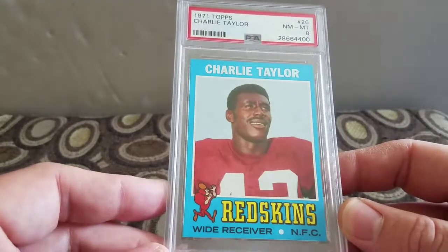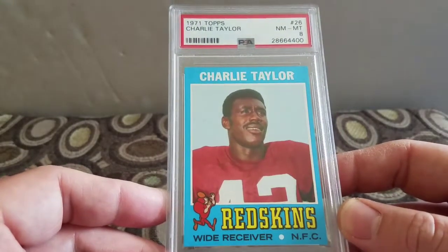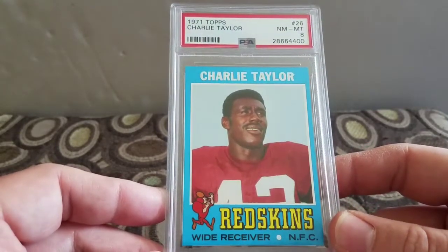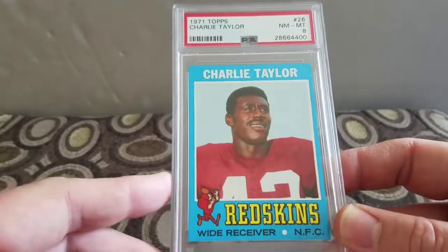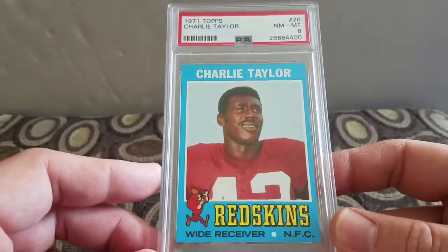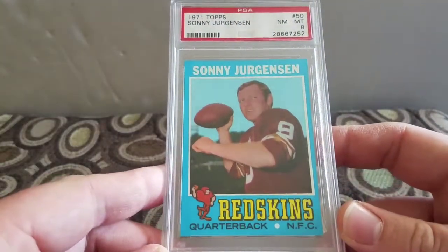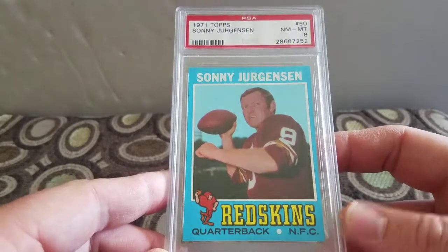Next up I picked up this Charlie Taylor for the Redskins in a Near Mint 8. I think I paid 20 or 25 bucks for this one. I wanted to collect the Redskins team set. I already had this one raw, but eights were pretty cheap so I picked that up. Also this Sonny Jurgensen in a Near Mint 8 - both Hall of Famers, so glad to pick those up for the Redskins.